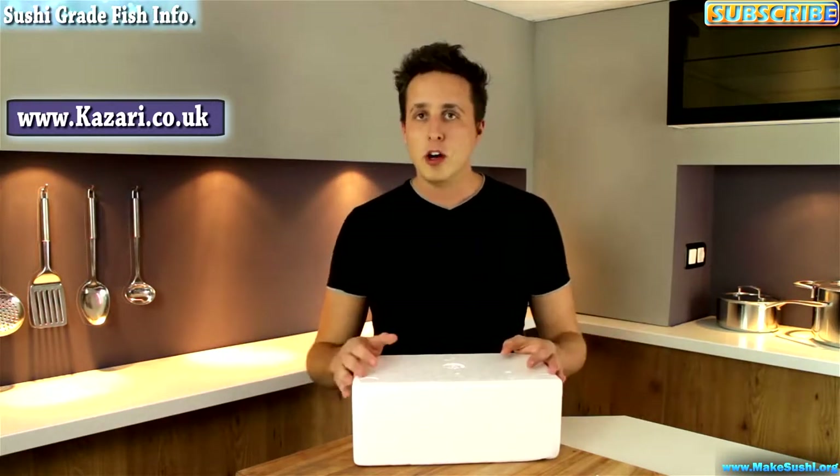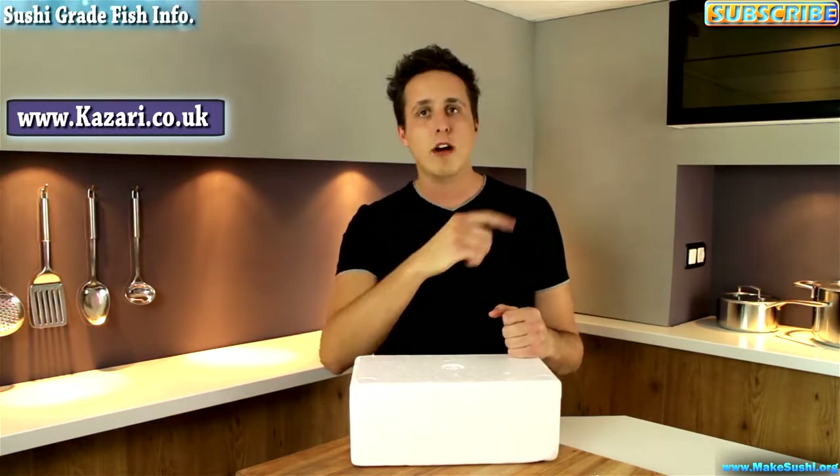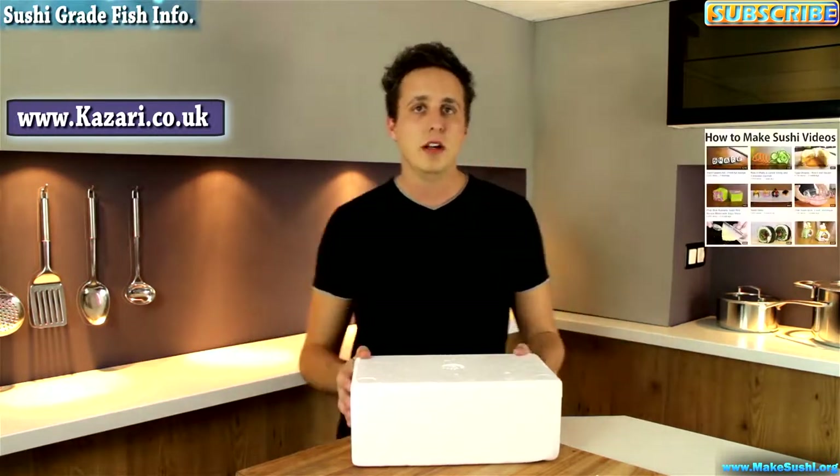Thank you for watching this video. I hope you enjoyed it, and if you did don't forget to subscribe to my channel by clicking on the top right corner of the screen. If you want to see more videos right now, then click on...